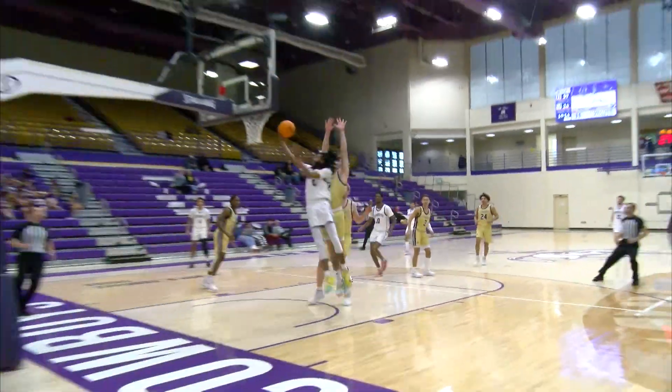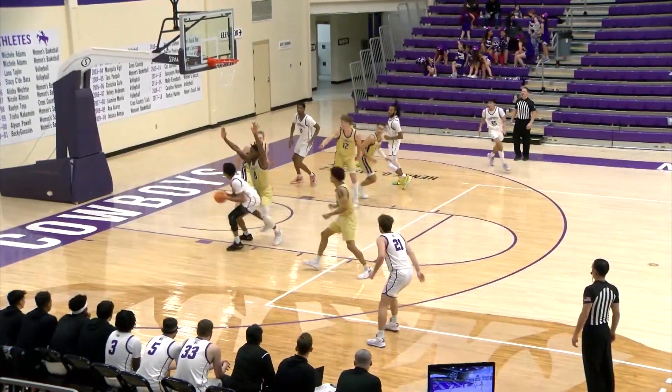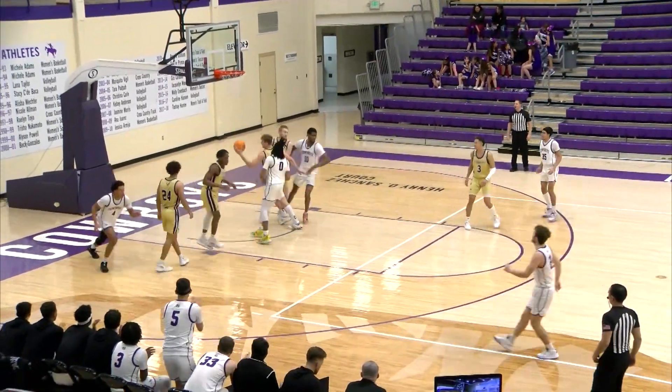This is in transition, he attacks the basket because that's what he does. Attack, spins off the back glass and good.